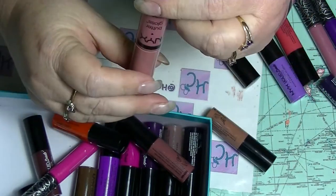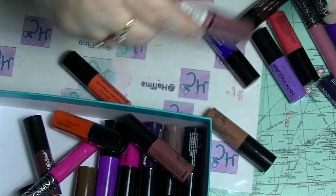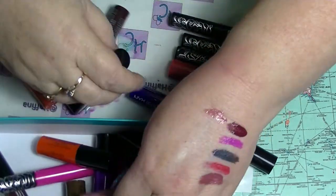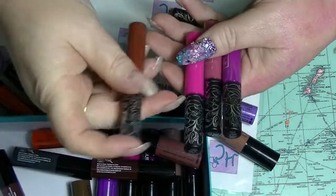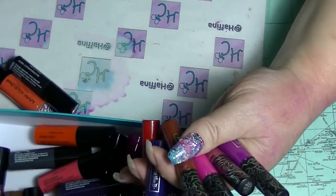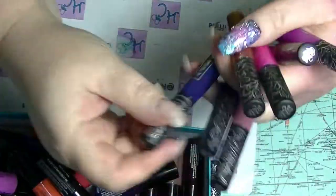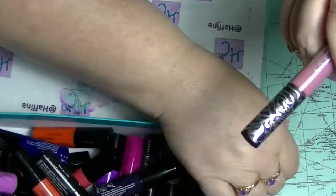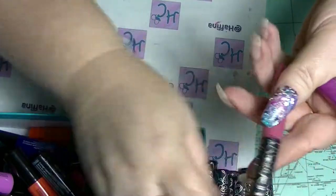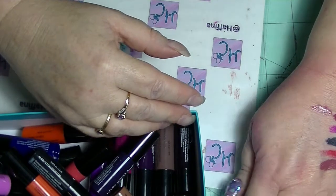A NYX Butter Gloss, this one is in Angel Food Cake. And then we are down to the last of them. I got the Kat Von D lip vault thing when I got my metal matte palette, which came with eight minis of her lip colours. I have Santa, Sangry, Echo, Roxy, Lovesick, Plath, Backstage, Bambi, Mother and L.U.V. I don't really support her anymore, so I'm not going to swatch those on my channel. Sorry if you wanted to see them.